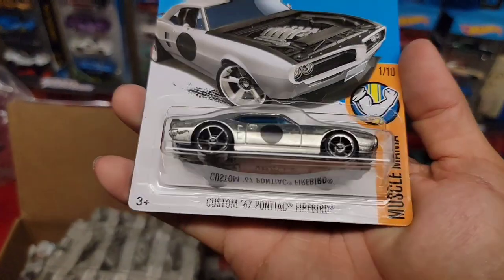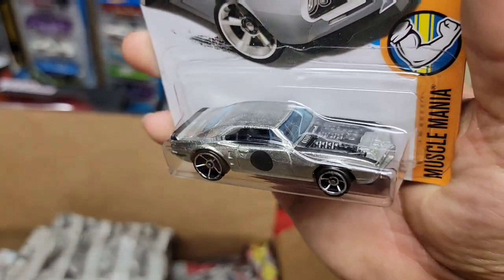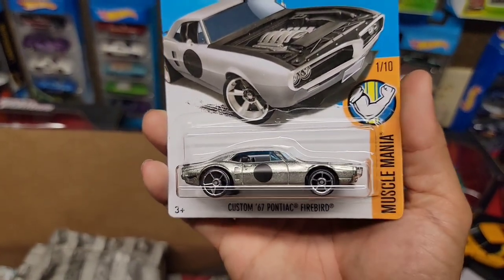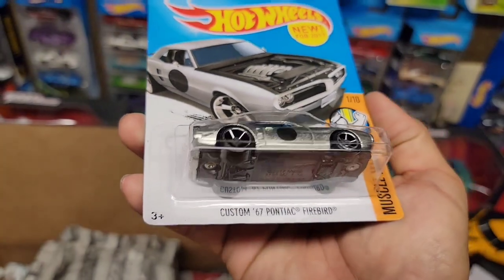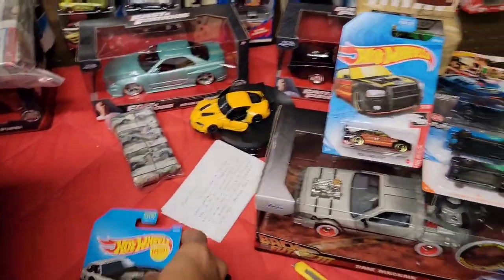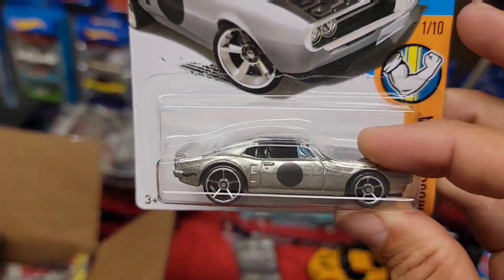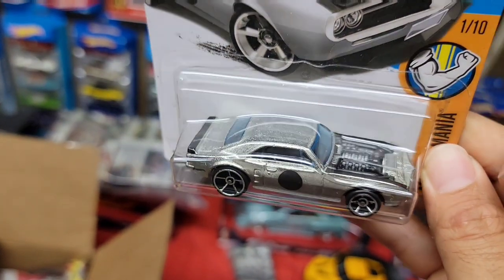Next we have the custom '67 Pontiac — I love that Zamac finish even though it's not actually a Zamac. I did find this last year at Fry's and it was the only one I found, out of the Muscle Mania for 2017. From what I've heard, this was an actual guy who worked at Mattel — this was his personal vehicle and they made it into a casting. I believe this is the new one for the premium Boulevard set. You have the huge oh-5s in the back, smaller ones up front, and the black numberless meatball on the door.